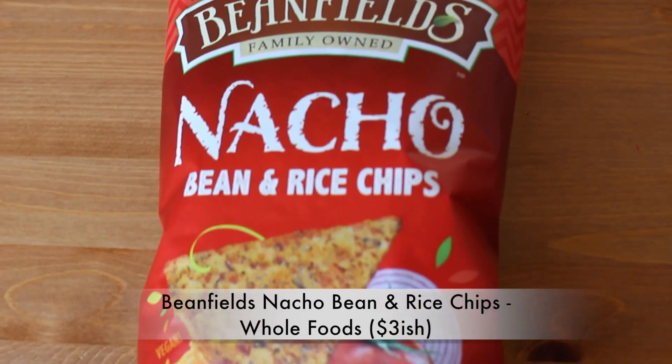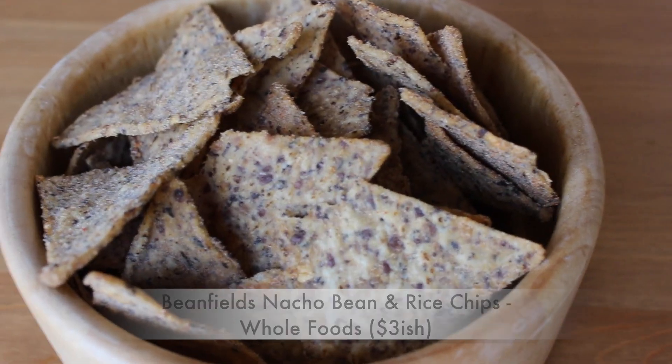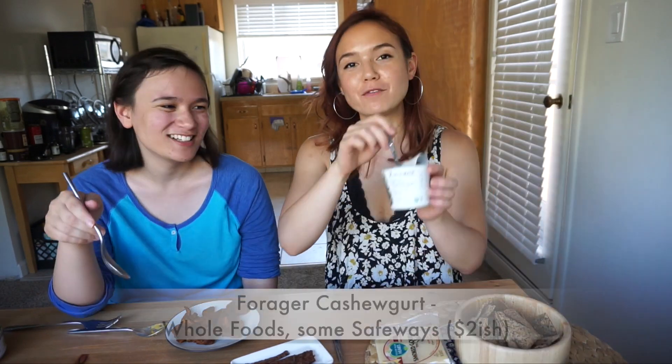We found these nacho bean and rice chips, and I was pumped because I used to be obsessed and addicted to Doritos and Hot Cheetos. If anyone finds a way to make vegan Hot Cheetos, please call me. They don't taste exactly like a Dorito, but they're still cheesy, salty, and delicious. They do have that cheesy Dorito flavor, but they're a little too salty for me.